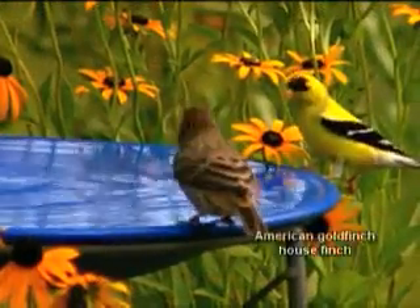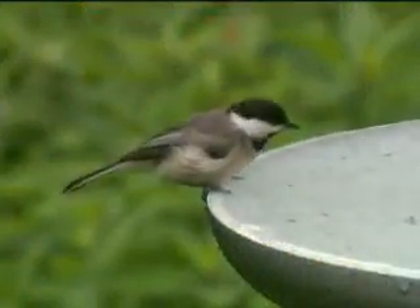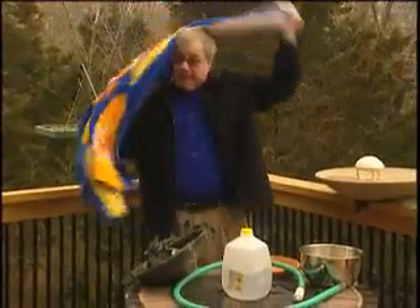However you choose to do it, if you provide water in your backyard, you'll soon have lots of new feathered visitors. Get the bath towels ready!